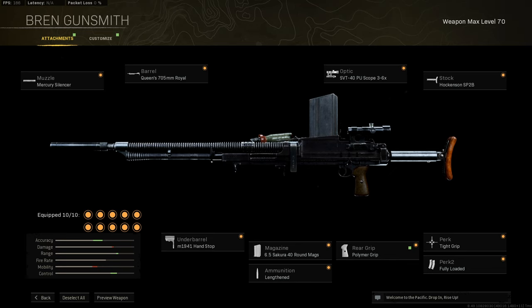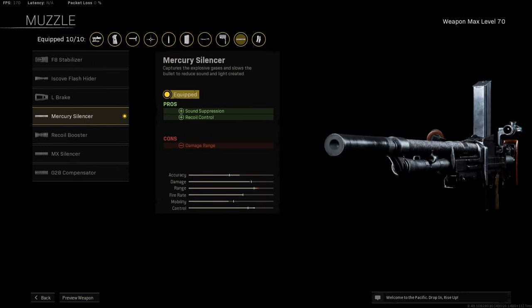First things first, let's look at the muzzle. I would highly recommend the Mercury Silencer. This will help you keep off the map, which is super useful. Another benefit of the Mercury Silencer is it actually helps with recoil control. It does say damage range is affected, however you'll have other attachments to counter this. Staying off the map and having good recoil control is what we want when it comes to the muzzle.